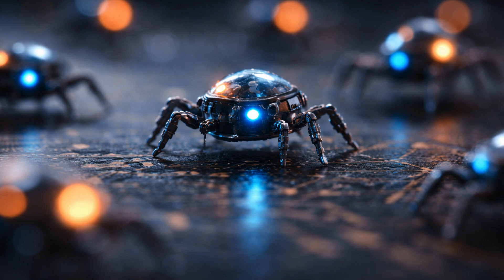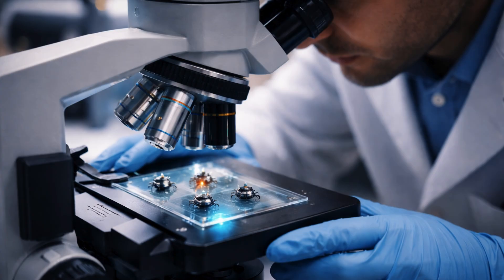These devices represent a pivot in robotics, operating at the scale of many microorganisms, yet equipped with the computing power, sensors, and propulsion systems needed to sense, decide, and act without external control.